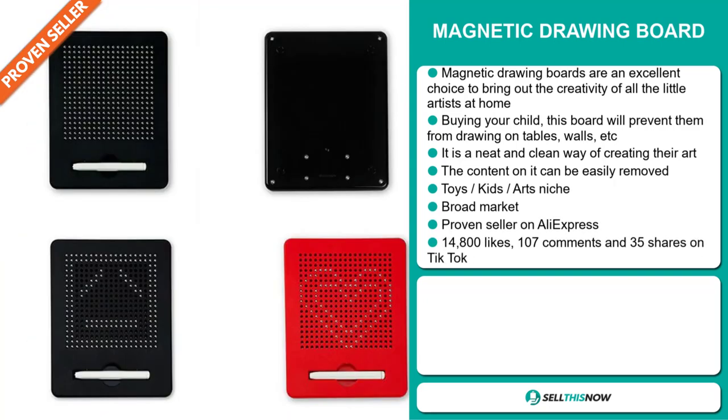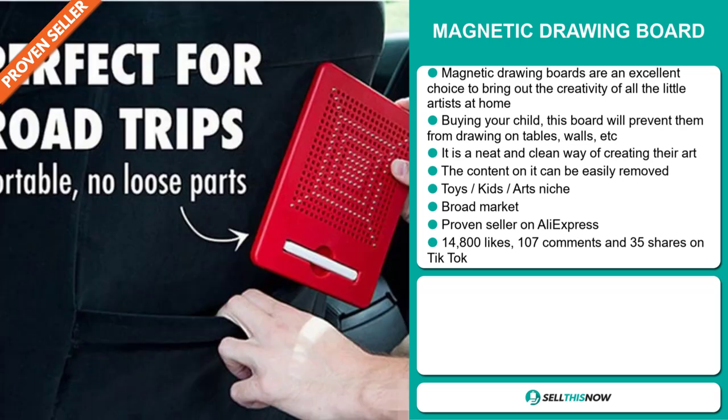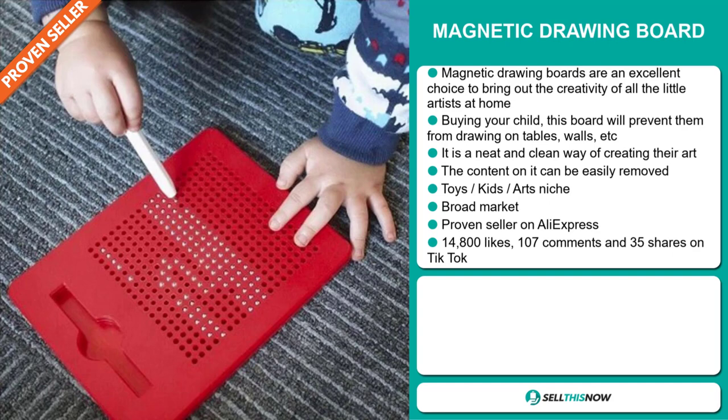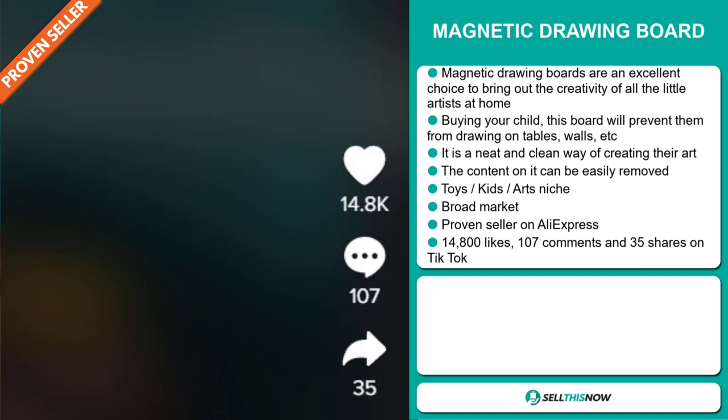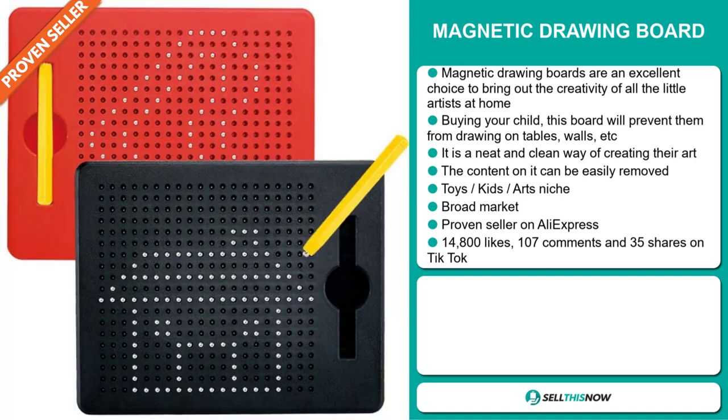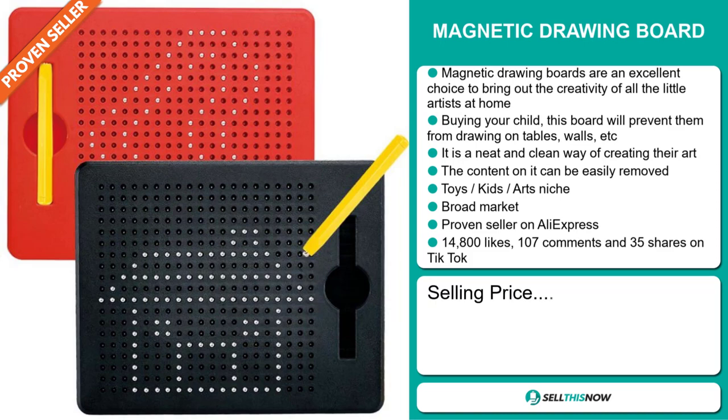It falls under the toys, kids, arts niche market. We also think it has a broad market base, and it's a proven seller on AliExpress with many, many orders. The TikTok ad has 14,800 likes, 107 comments, and 35 shares. The selling price for the magnetic drawing board is just under $25.